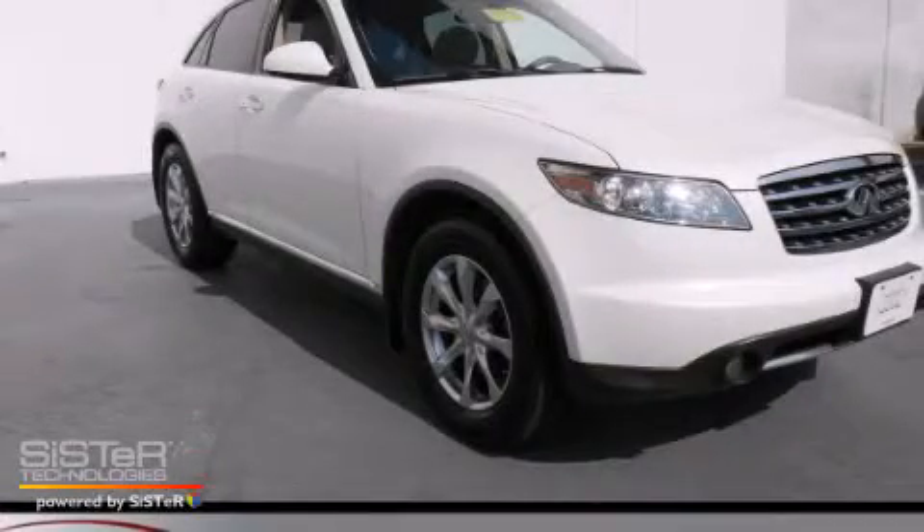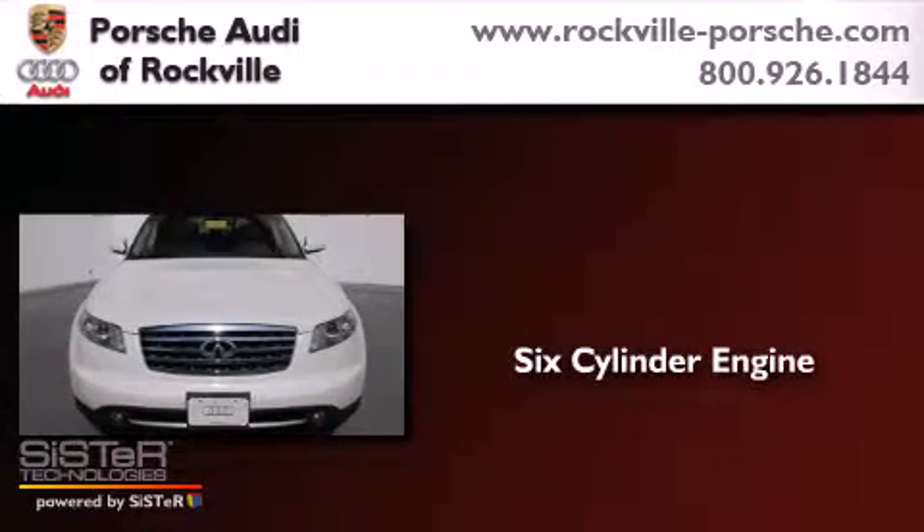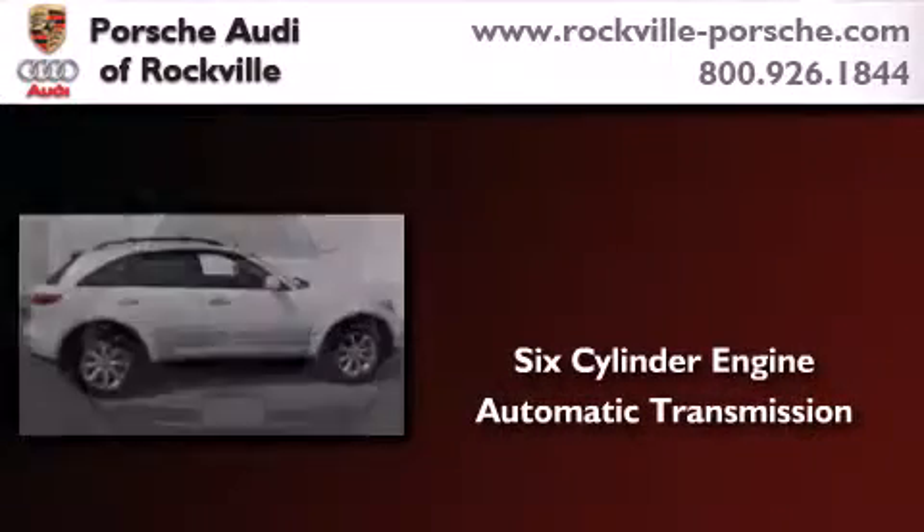This is a 2008 Infiniti FX35. It features a six-cylinder engine, an automatic transmission, and all-wheel drive.